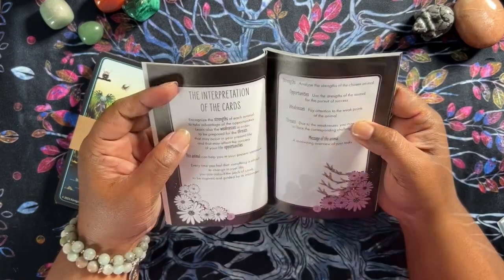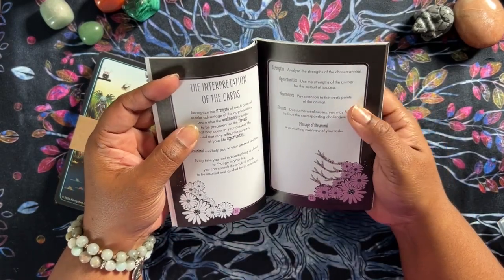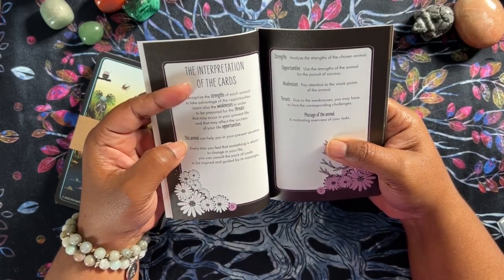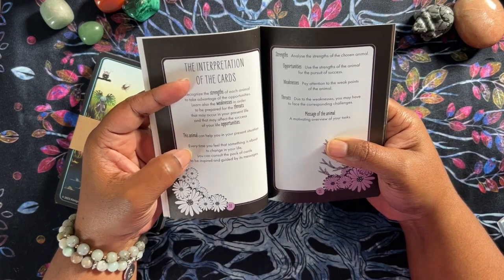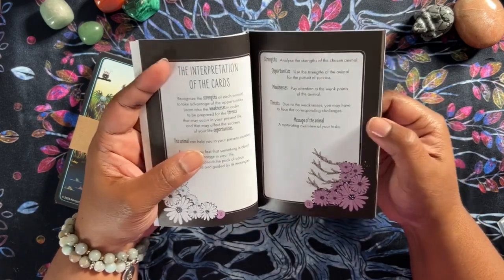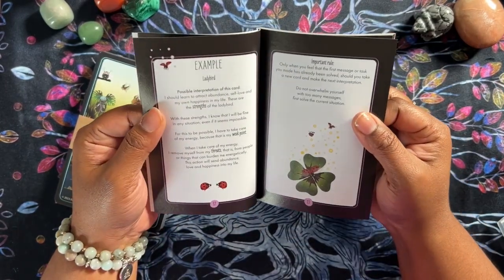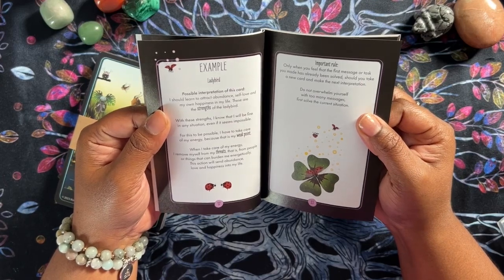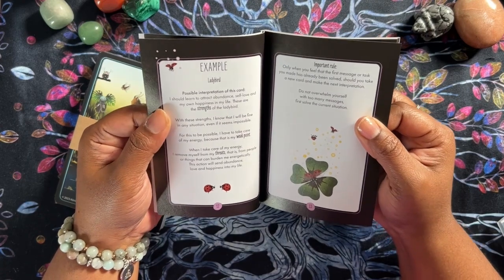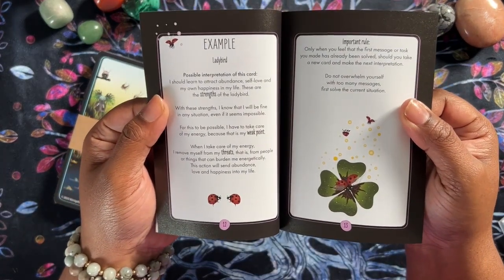Interpretation of the cards: you recognize the strengths of the animals, learn the weaknesses, be prepared for the threats, and then how can you use this as an opportunity — how can the animal help you in your present situation? So it's strengths, opportunities, weaknesses, threats, and then the message. There's also an example reading, so for instance if you pull the ladybird, it gives you some information on what the reading could be.